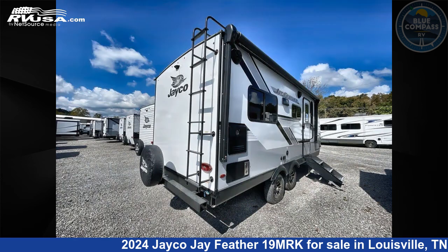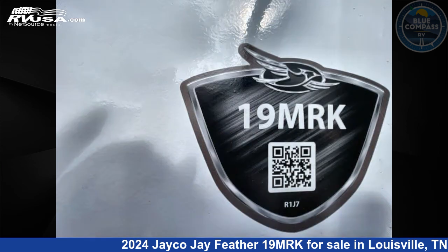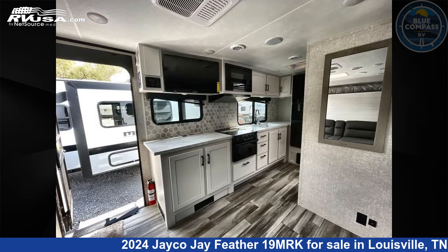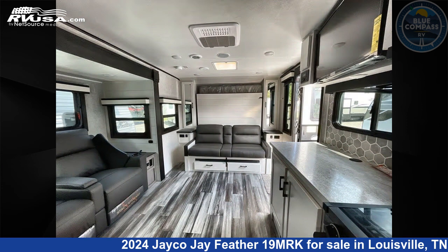Click the link in the video description to visit RVUSA.com and see more photos as well as the current price. This new Jayco is 24 feet 0 inches in length and features a standard interior, sleeps 2, a slide out, and 55 gallons fresh water capacity.